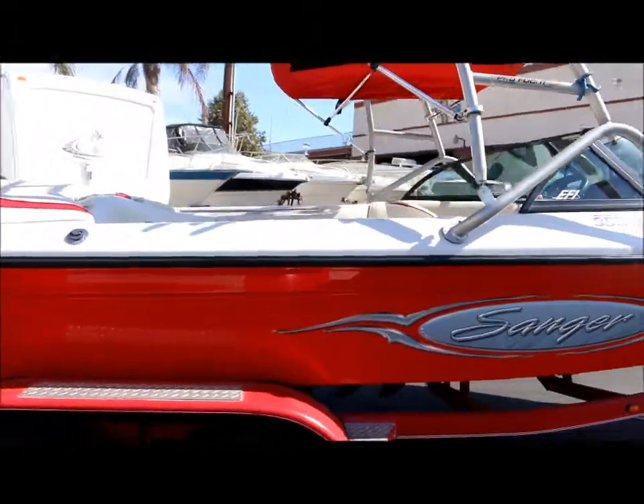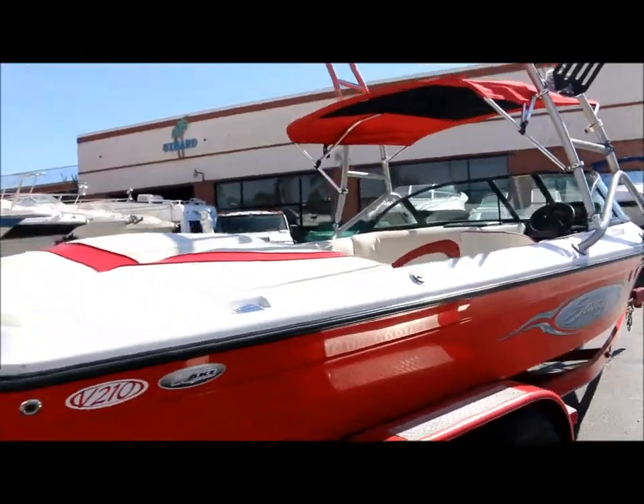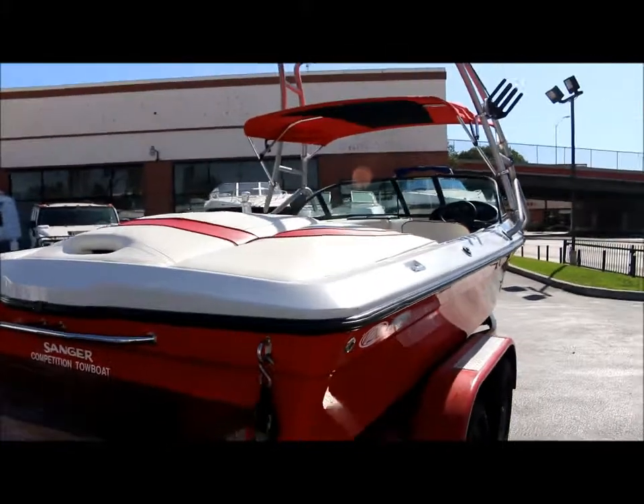It's also got a center ballast tank. It is the V-Drive, and it's got the 350 Mercruiser MPI.